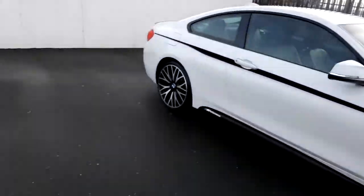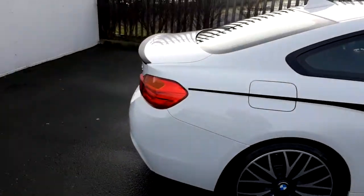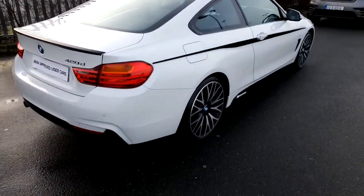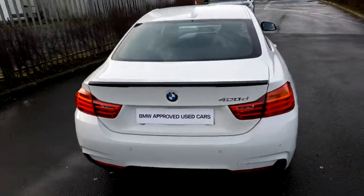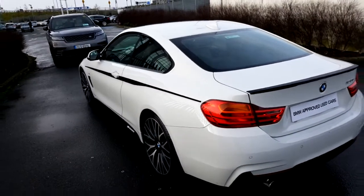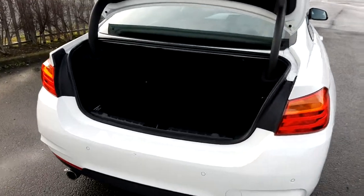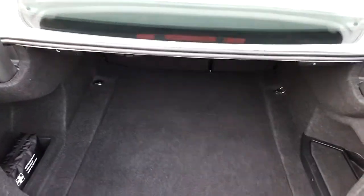It has front and rear parking sensors. Just to take a look at the boot space of this M Sport.